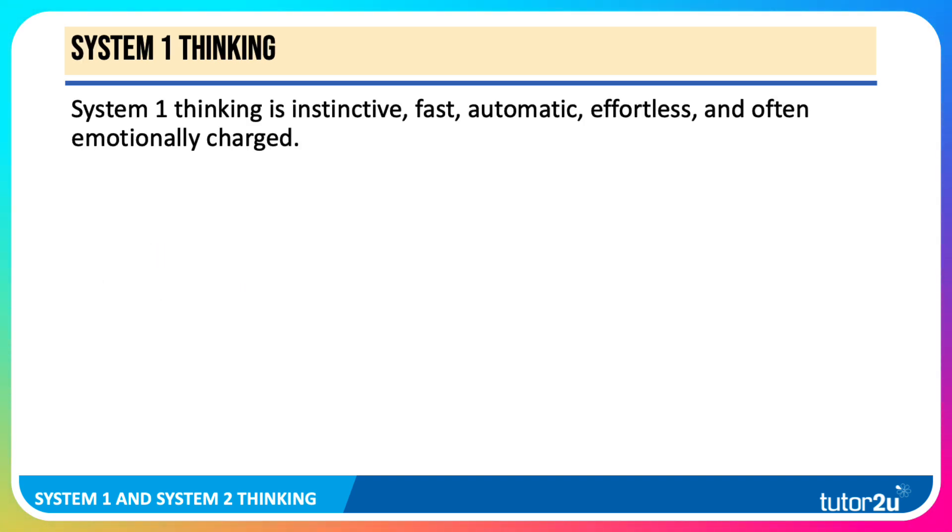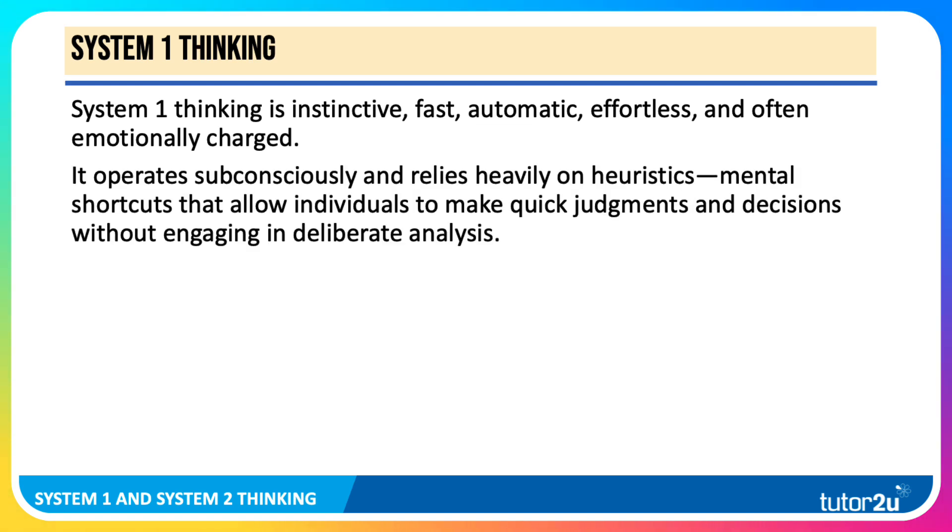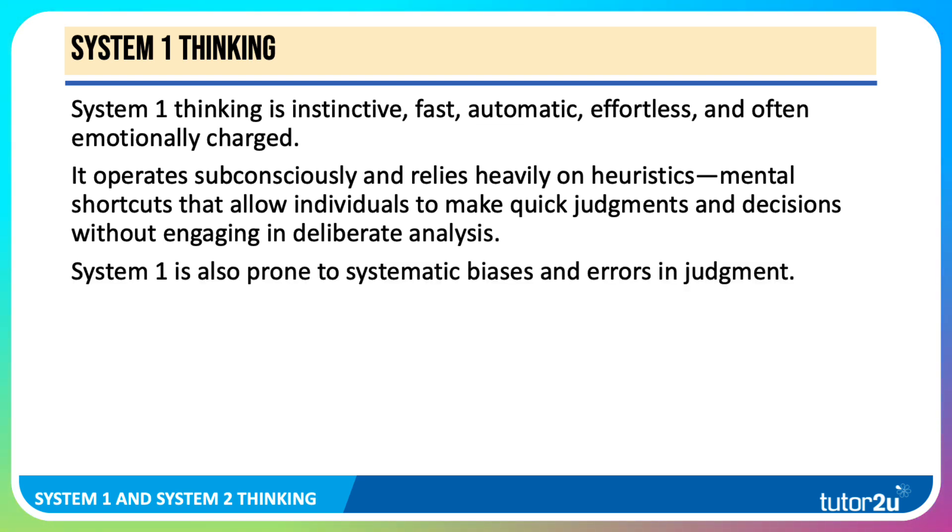System 1 is instinctive, fast, automatic, effortless and often emotionally charged — for example, our gut instinct. It operates subconsciously and relies heavily on heuristics: rules of thumb, mental shortcuts, that allow us to make quick, incisive judgements and decisions without necessarily engaging in slow, deliberate analysis. System 1, however, is prone to systematic biases and errors in judgment, which you will have come across if you've studied behavioural economics.